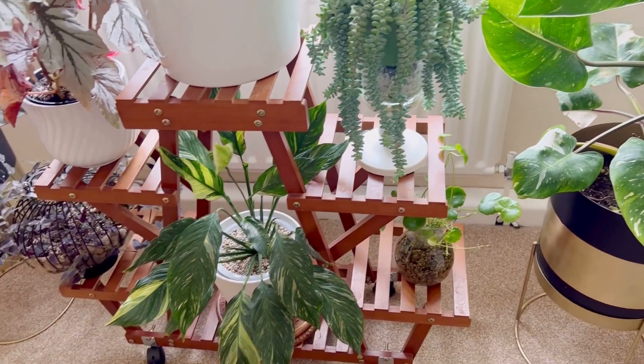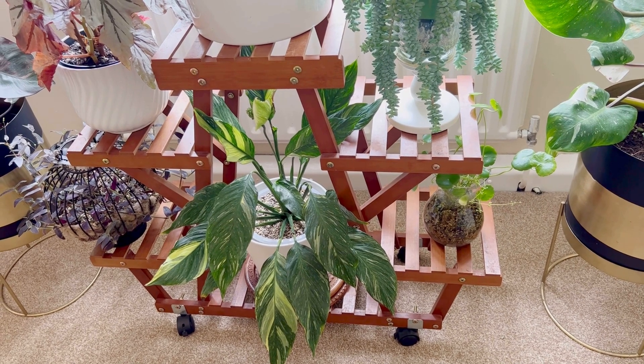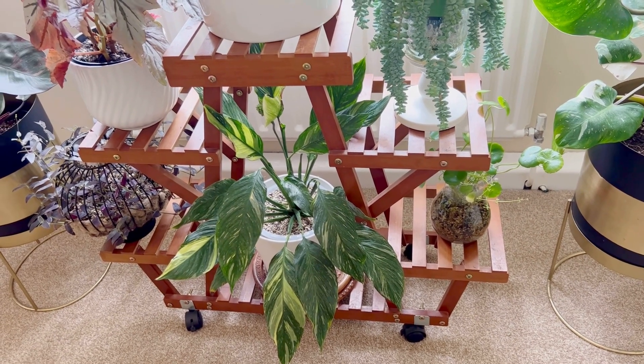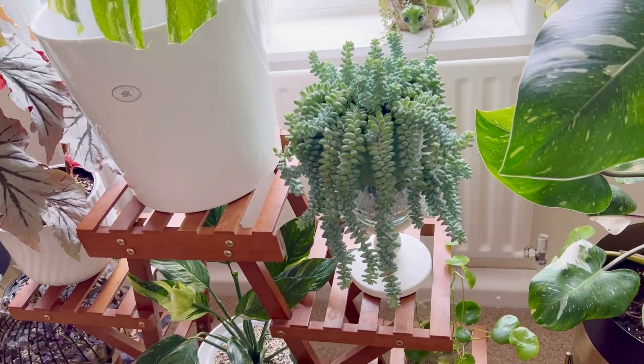This planter is from Amazon — it has got some wings as well so you can just move it around, and it locks as well, which is pretty good if you have children, you can just lock it.